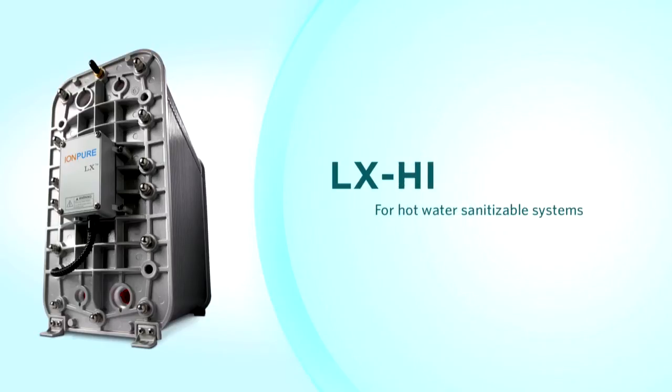LXHI modules are the industry standard where control of microbiological growth is a primary concern. The LXHI is the only hot water sanitizable CEDI module that can be heated and cooled instantaneously, and includes an exclusive 150-cycle performance guarantee. This instant capability allows for faster sanitization cycles, resulting in less downtime and increased production.